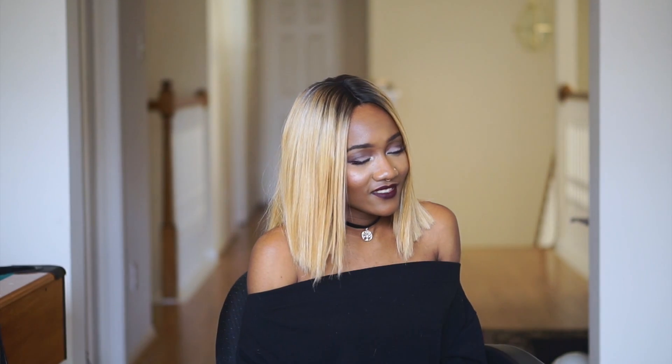Ellie, you want to say hi? You want to say hi? Nah, I'll leave you alone.